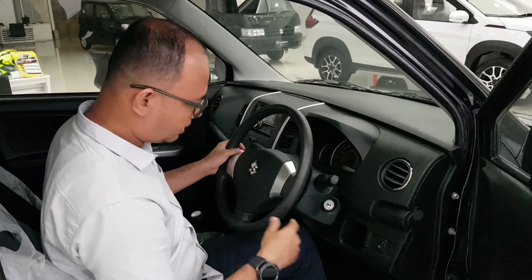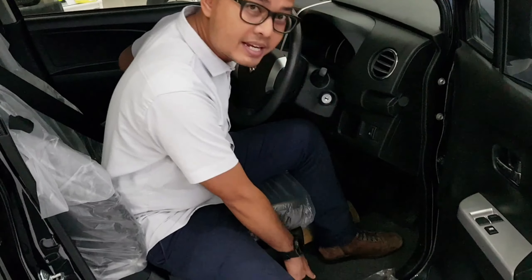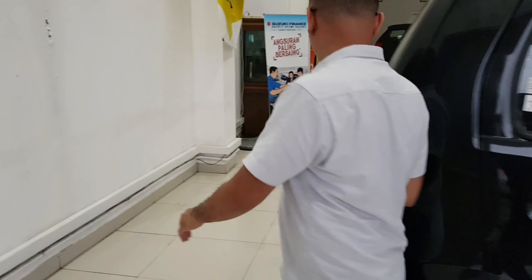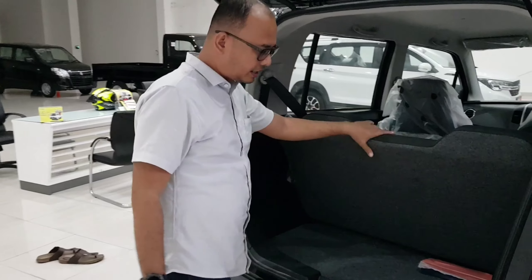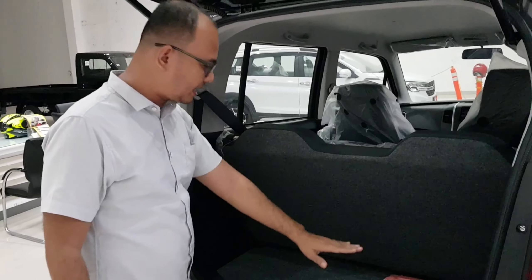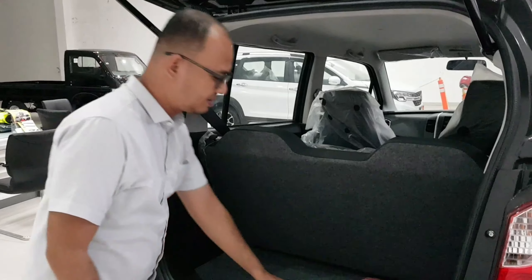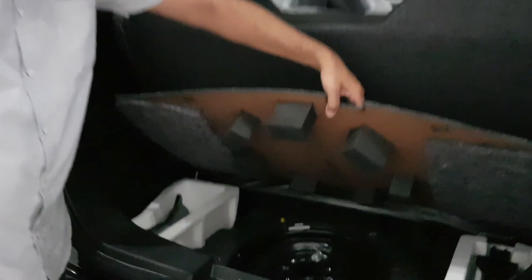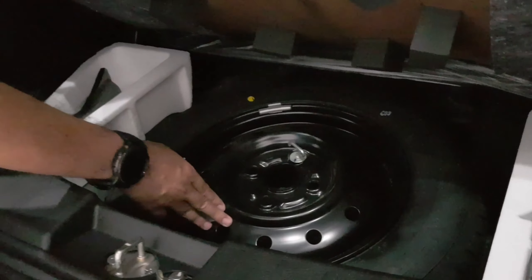Kemudian untuk buka bagasi belakang, kita lihat bagasinya di belakang ya guys. Nah, ini luas bagasinya lumayan. Bisa muat untuk tas besar juga muat. Nah, di sini juga ada tempat ban serep. Kalau ban serepnya masih velek kaleng atau standar ya guys.